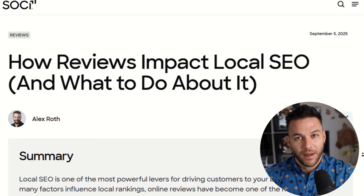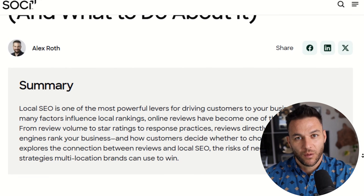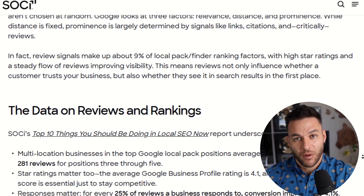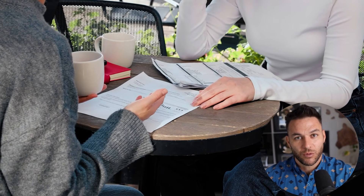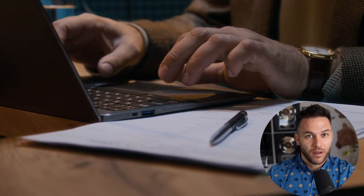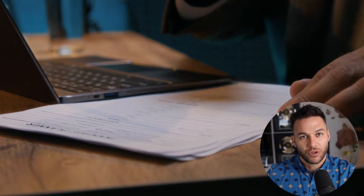That's the local SEO game right now. Google looks at review signals as a major trust factor — checking how many reviews you have, how recent they are, what your average rating is, and whether you're actually responding to reviews. Studies from 2024 and 2025 show that most consumers read multiple reviews before picking a local business, and businesses that respond to a higher percentage of their reviews see measurable increases in conversions.